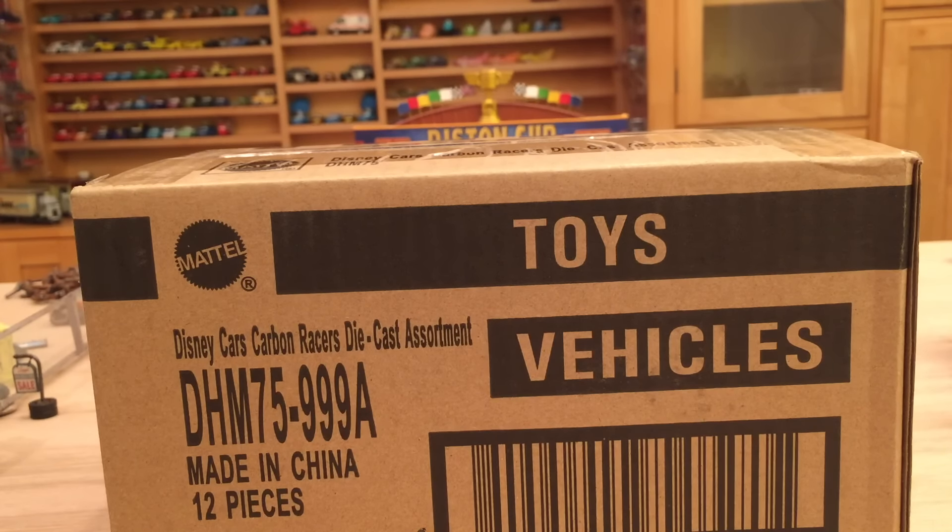I get 4 Lightning McQueens, 2 Miguel Caminos, 2 Max Schnells, 2 Raul Caroules, 1 Nigel Gearsley, and 1 Lewis Hamilton.